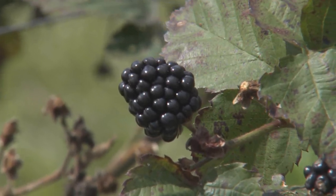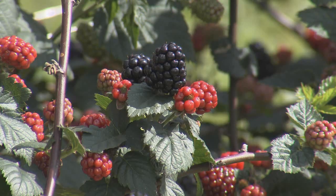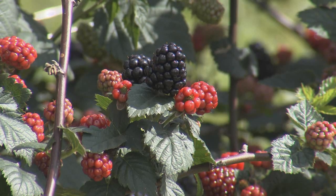For many, blackberries are a sign of summer. At D&D Berry Farm near Bro Bridge, now is the time to be picking this fresh summer treat.